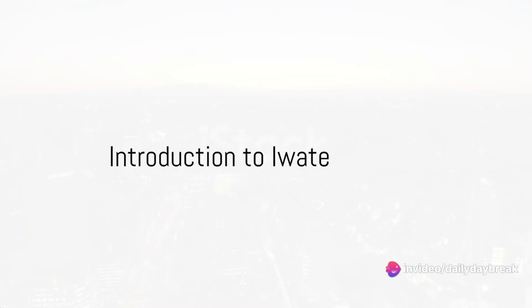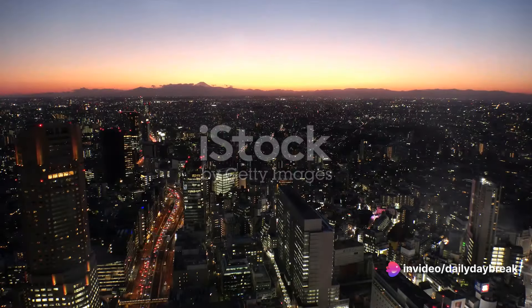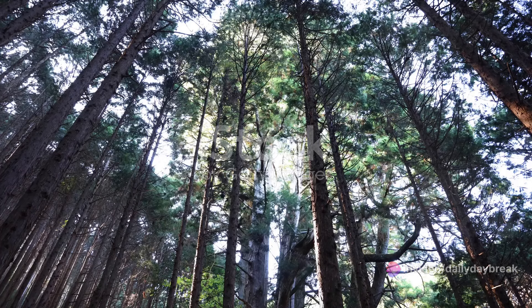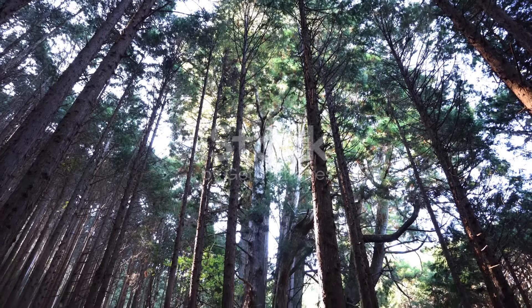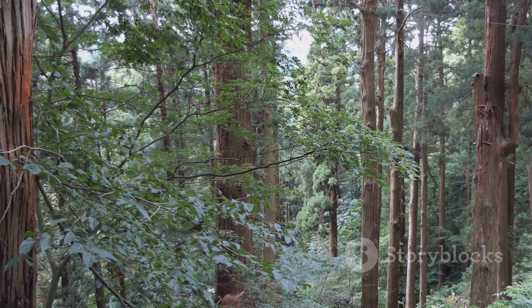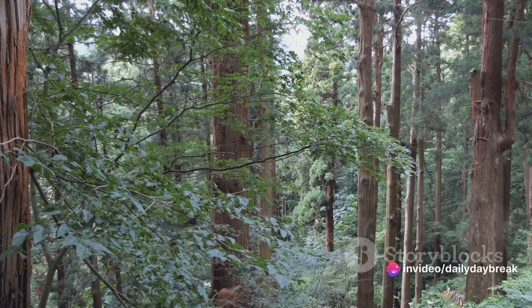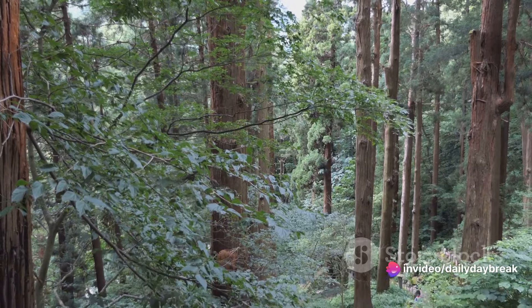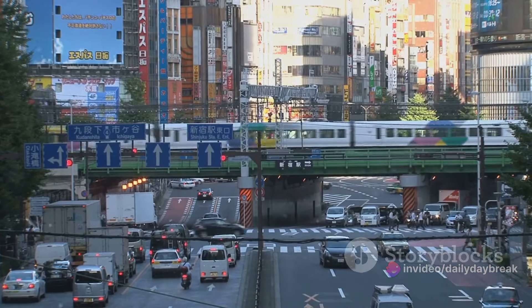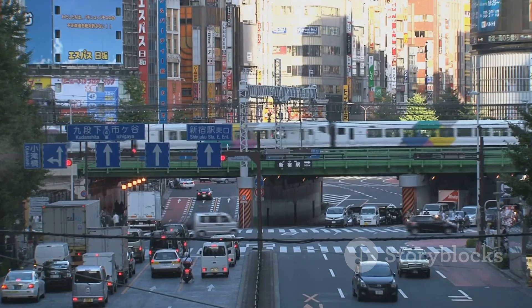Welcome, dear viewers. We are embarking on an exhilarating journey to the beautiful region of Iwate, Japan. Nestled in the northern part of the Tohoku region, Iwate is the second largest prefecture in Japan, boasting a diverse landscape that includes coastal plains, mountainous terrains, and lush forests. The journey from the hustle of Tokyo to the tranquility of Iwate is a captivating adventure in itself.